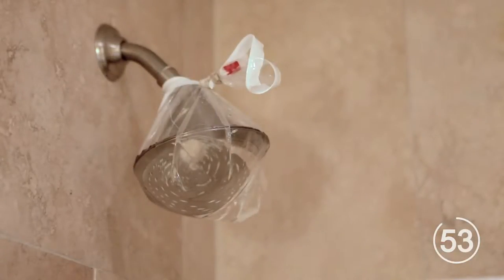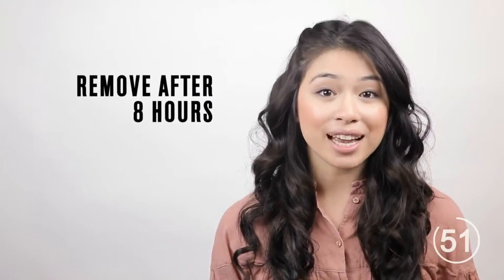To rid your shower head of soap residue, tie a leak-free bag of vinegar around the shower head using a thin rope or rubber band. Remove the bag after one night.